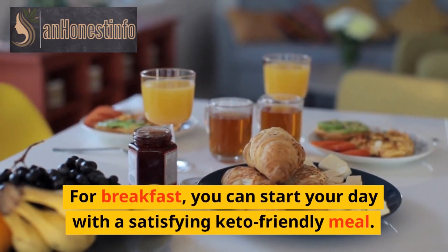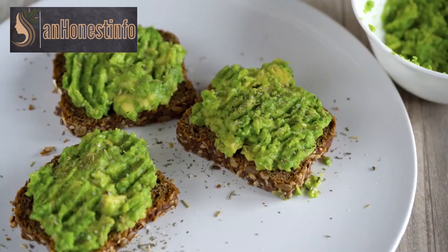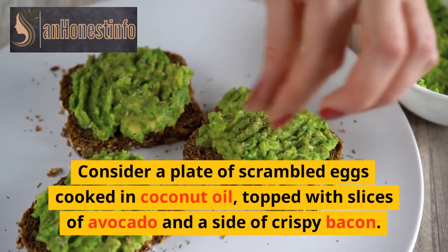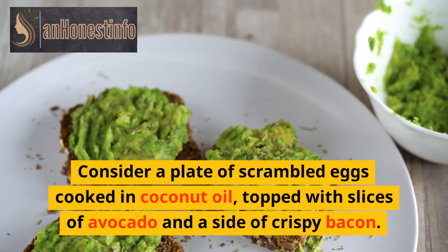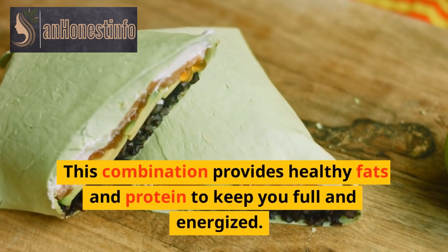For breakfast, you can start your day with a satisfying keto-friendly meal. Consider a plate of scrambled eggs cooked in coconut oil, topped with slices of avocado and a side of crispy bacon. This combination provides healthy fats and protein to keep you full and energized.